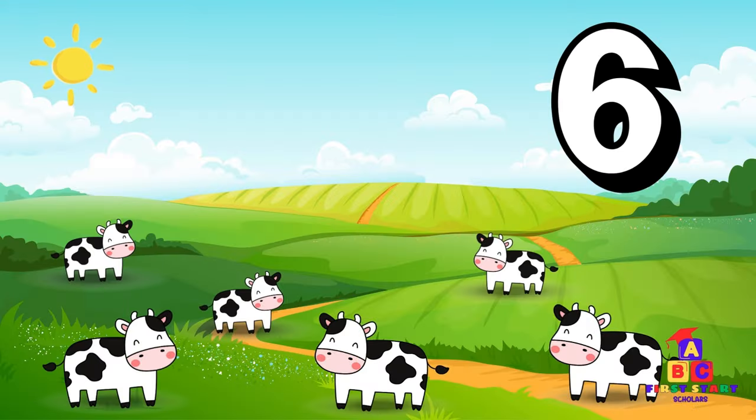In the pasture, six cows are peacefully grazing. Six grazing cows! Count to six with me. One, two, three, four, five, six! Wonderful!